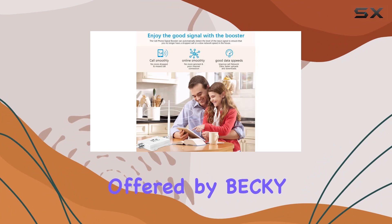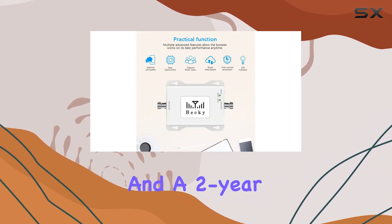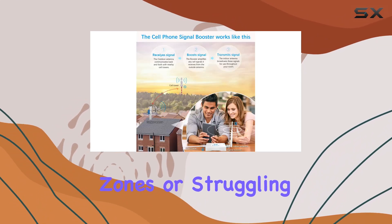The warranty and support offered by Beki are reassuring — FCC-certified, 30-day refund, 90-day replacement, and a 2-year manufacturer guarantee.